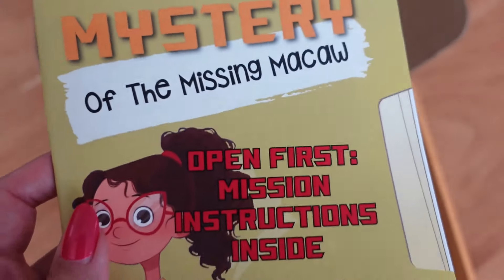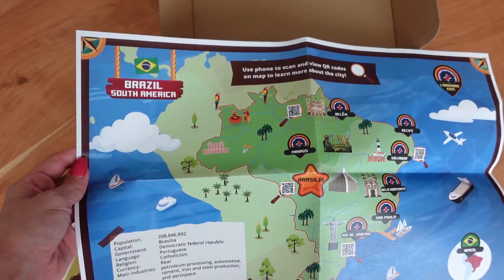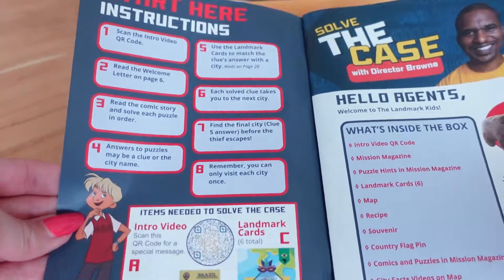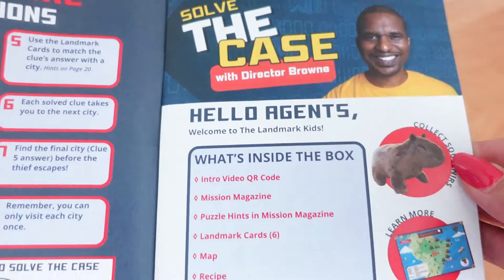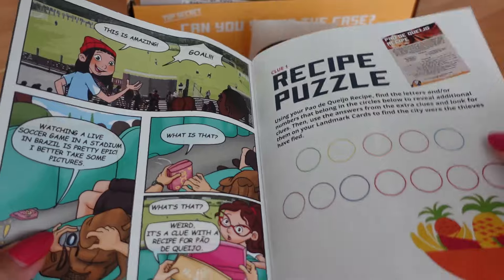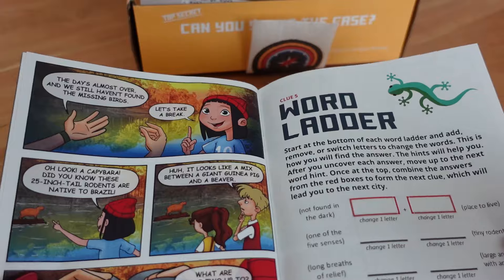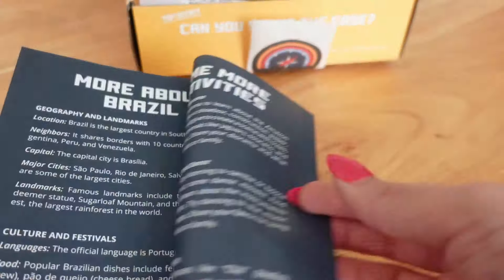When we first opened the box, everything is laid out and organized very well. There are some cute souvenirs and an instruction starter guide. In that guide is pretty much everything you need to get started. There's a QR code that you scan to watch a video that walks you through the starter guide and explains everything in the box. Besides the souvenirs and the activity guide, there was also a map of the country, a recipe, and the box is mystery themed.